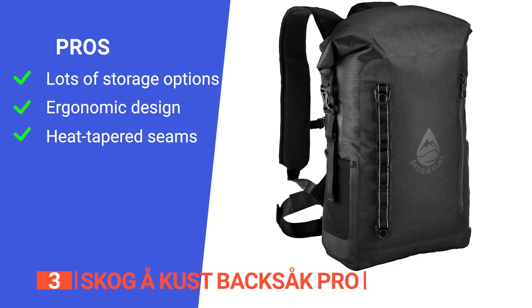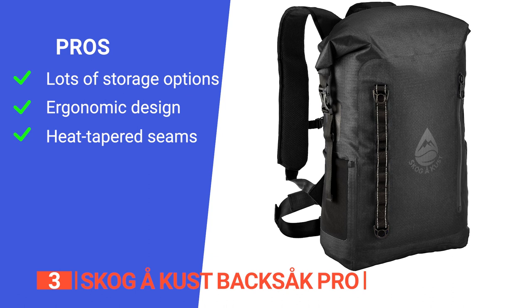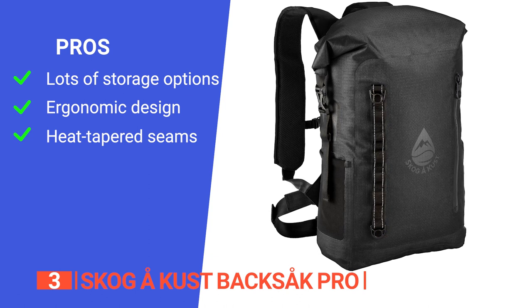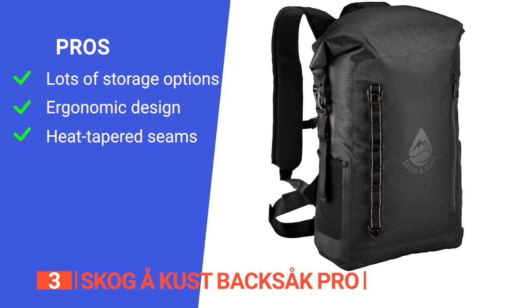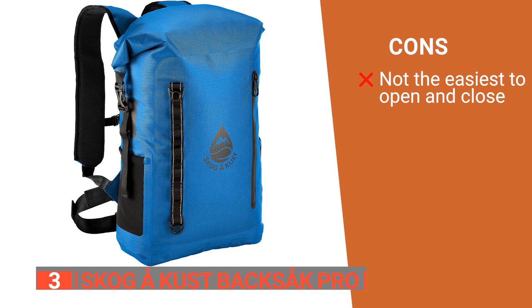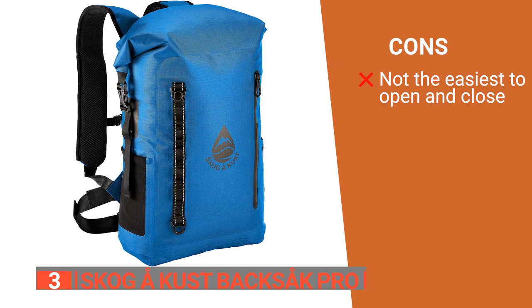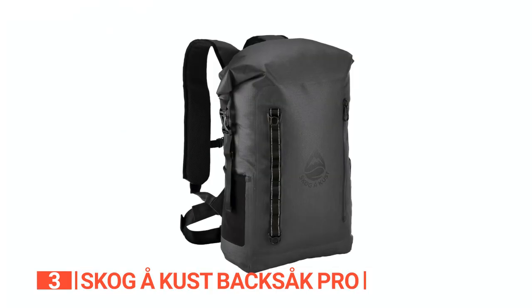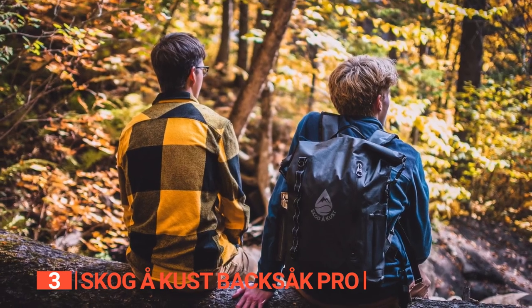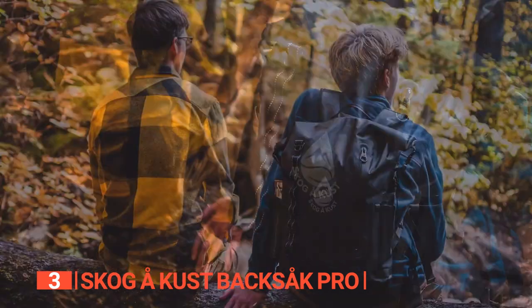Its pros are: it has different spaces for organizing your items and gear, the well-padded back panel and adjustable straps make it comfortable to carry, and the heat-tapered seams improve its waterproofing quality and overall durability. However, the rolled down-top design is a bit cumbersome to use at times. The Skog A-Kust Backsack Pro is a well-made unit that is ideal for those who want to fully protect their gear from inclement weather while hiking.